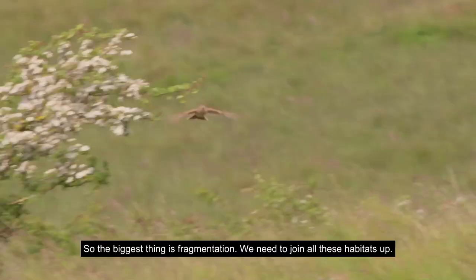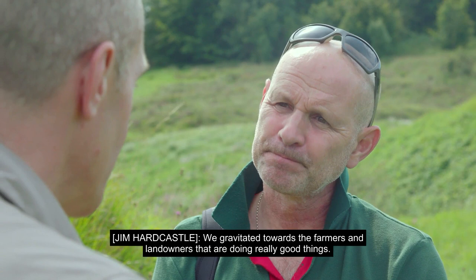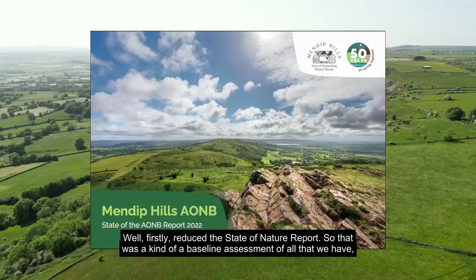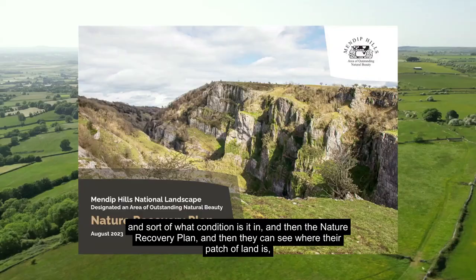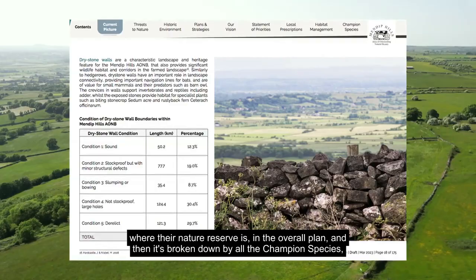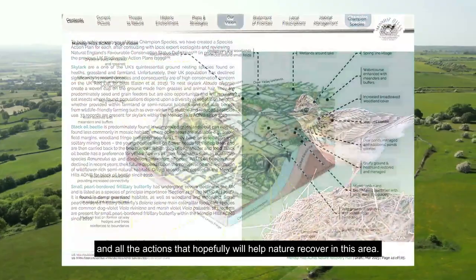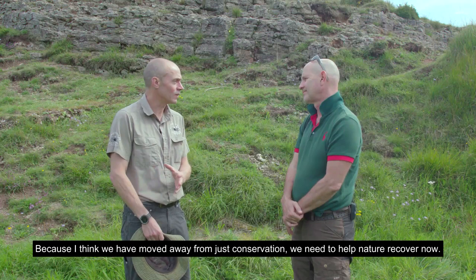And how can you work to turn this around with the nature recovery plan that you've put in place? We gravitated towards the farmers and landowners that are doing really good things. First, we produced the state of nature report — a baseline assessment of all that we have and what condition it's in. And then the nature recovery plan shows where each patch of land and nature reserve sits in the overall plan, broken down by all the champion species and all the actions that will hopefully help nature recover. Because we've moved away from just conservation — we need to help nature recover now. So it's not a nature conservation plan; it's a nature recovery plan.